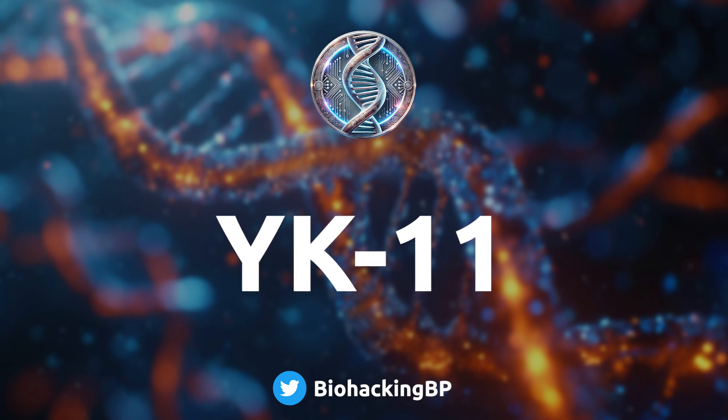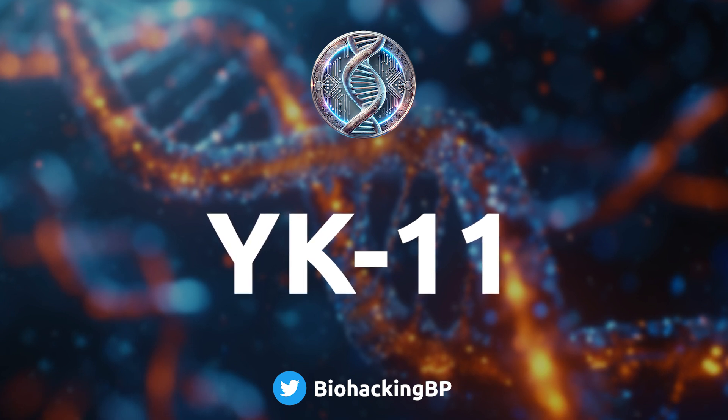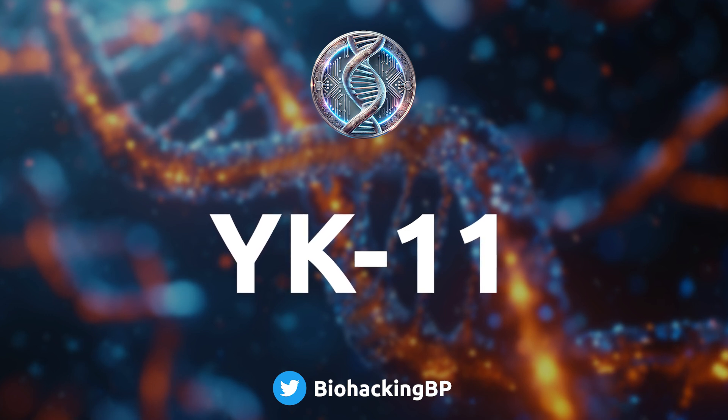Today we're diving into YK11. This one's got everyone talking about crazy muscle gains — it's really got some buzz going on. People keep asking us about it, so we dug into the research and looked at what people are saying online. We're talking about something that could change the game for muscle growth, push it way beyond what we thought was possible — like breaking through barriers.